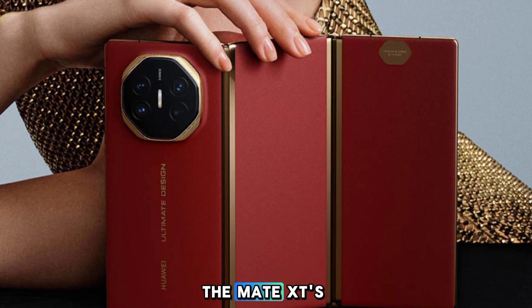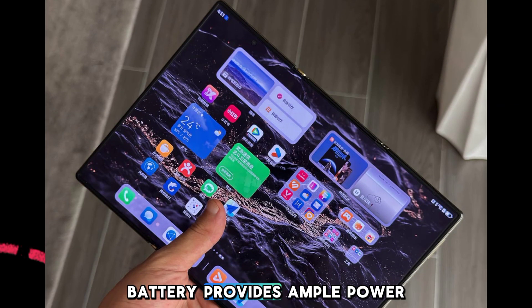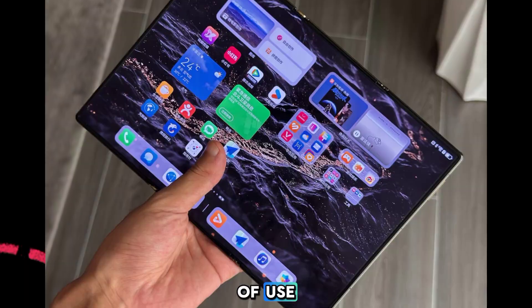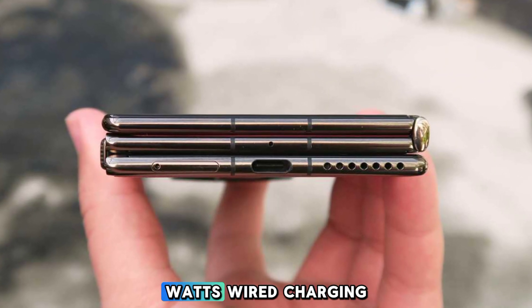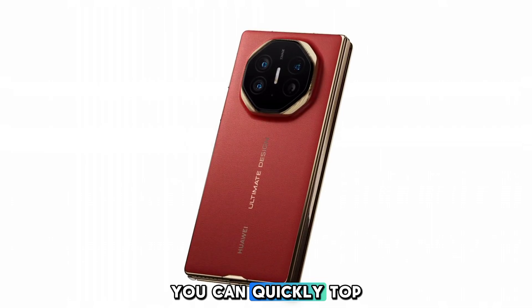The Mate XT's 5600mAh battery provides ample power for a full day of use. With support for 67W wired charging and 50W wireless charging, you can quickly top up your phone.